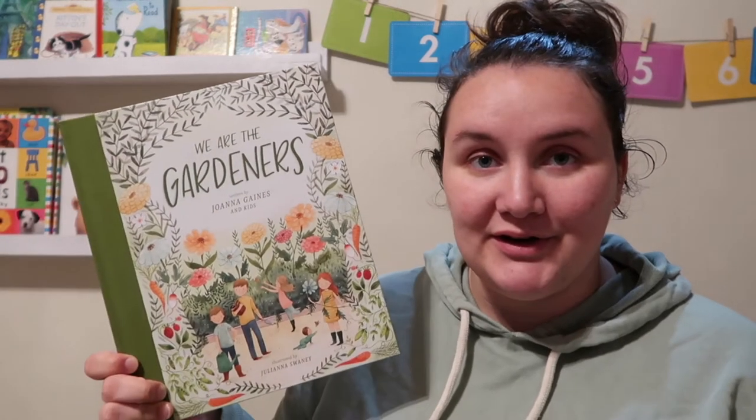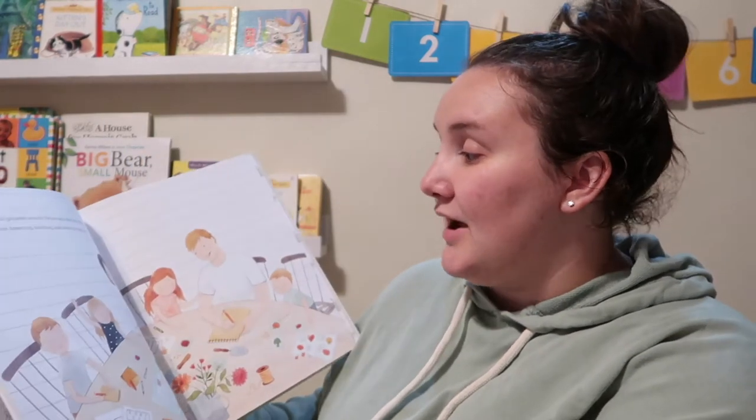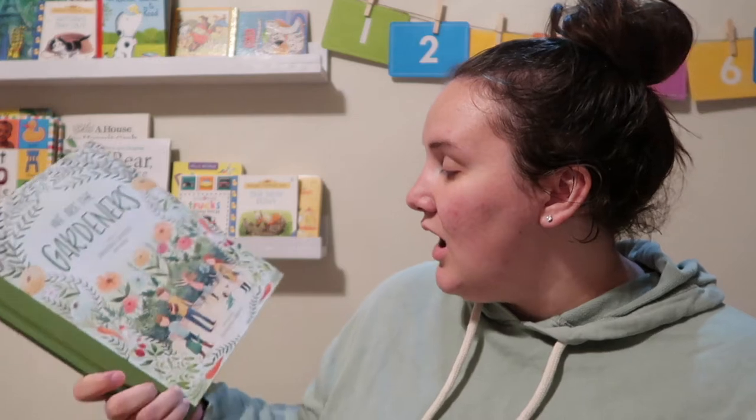The first one is We Are the Gardeners by Joanna Gaines and her kids. It is one of the most beautiful books I've ever seen — so pretty in typical Joanna Gaines fixer-upper fashion. We learn all about perseverance, gardening, family, and commitment. This is one of our favorite books. It's just too long for bedtime, and we'd love to keep it in our homeschool room. I'm sure if we end up doing unit studies, this will definitely be in there.